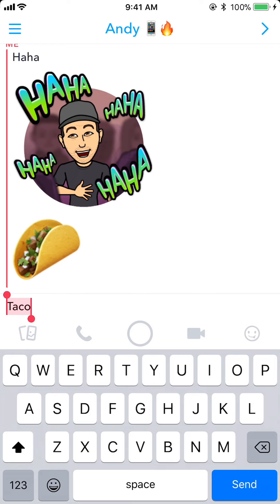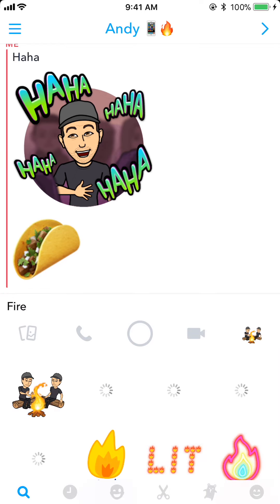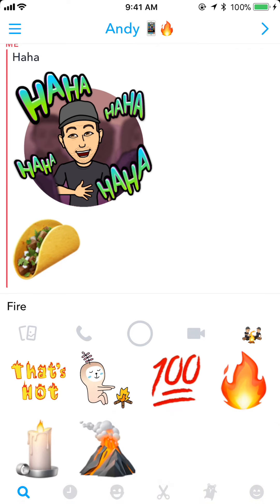Let's try something like 'fire'. You can see I get a bunch of bitmojis — some are still loading — but then emojis that include fire are down here on the bottom, and it even knows things like a volcano and the 100 emoji.